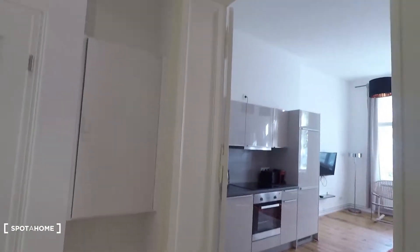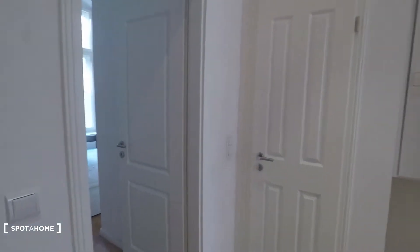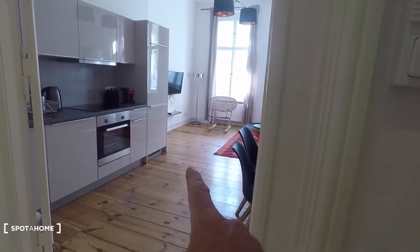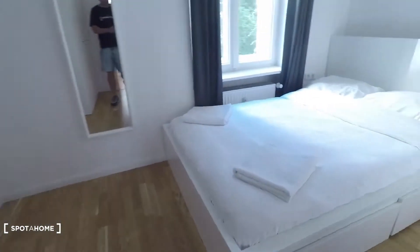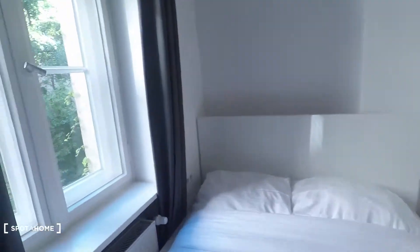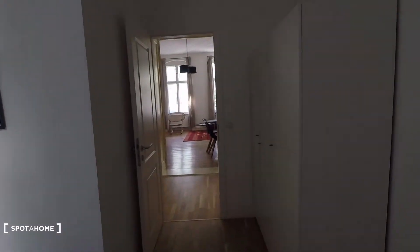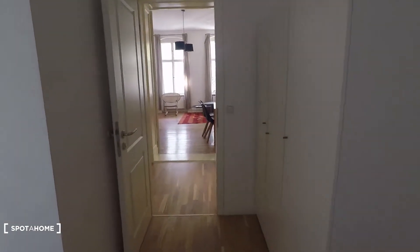Now let me show you around. That's the entrance door here, and then you come into this hall corridor. You have bedroom one here and an open-space kitchen and living room to this side. Let's start here having a look at this bedroom, equipped with a wardrobe and a double bed. This bedroom has courtyard view — we are on the first floor here and there is nice light coming in.